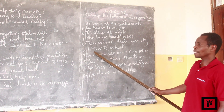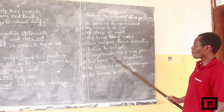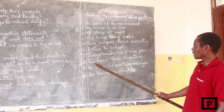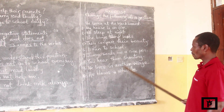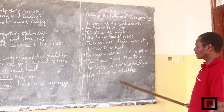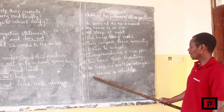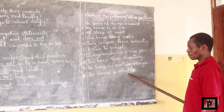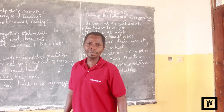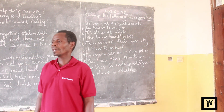Number six: I learn at school. Number seven: you must send me a nice pen. Number eight: you hear them shouting. Number nine: he lives in another village. Number ten: he blows a whistle. Thank you for listening, see you next time.